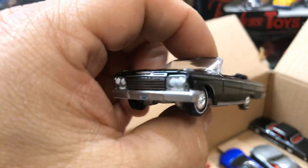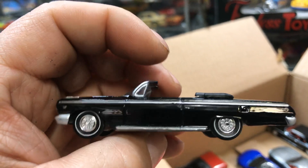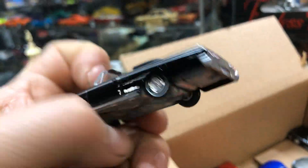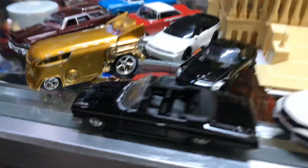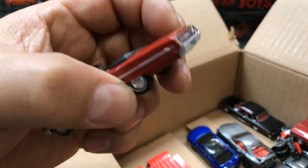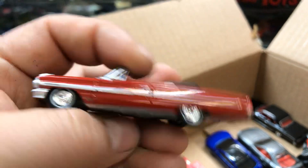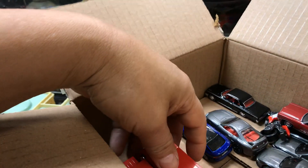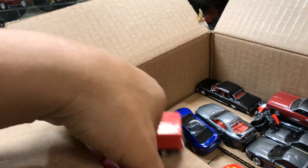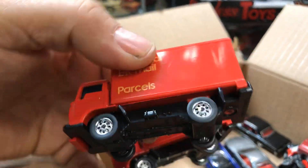Here we have an awesome convertible Impala by Auto World — pretty awesome, classic car. Parking in front of the Capitol. Here we have another awesome car — it's a Galaxy by Auto World. Convertible, nice. Parking in front of the Capitol. And here we have two classic Matchbox — they look like bobtails, pretty cool with the rim swap.